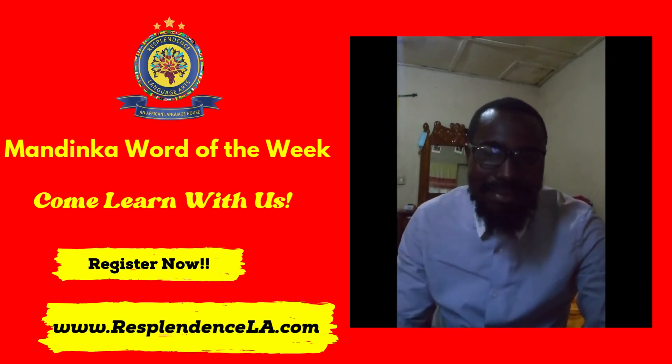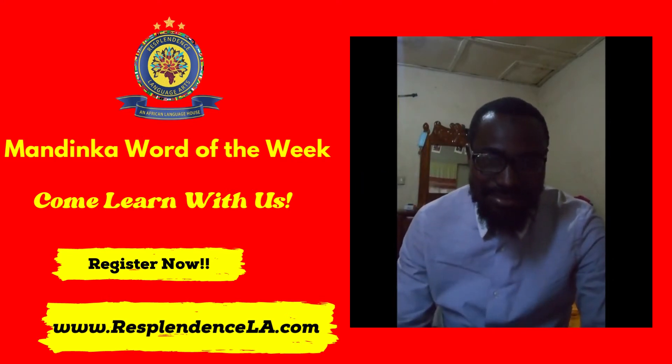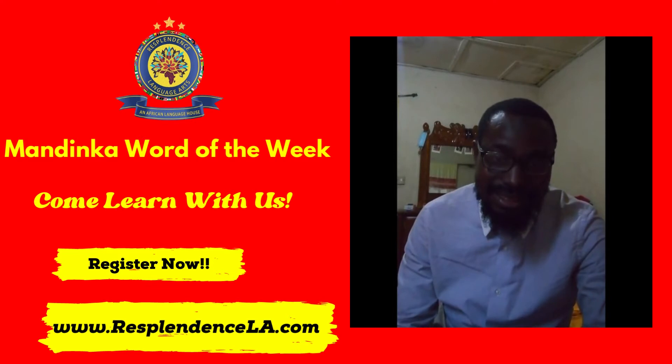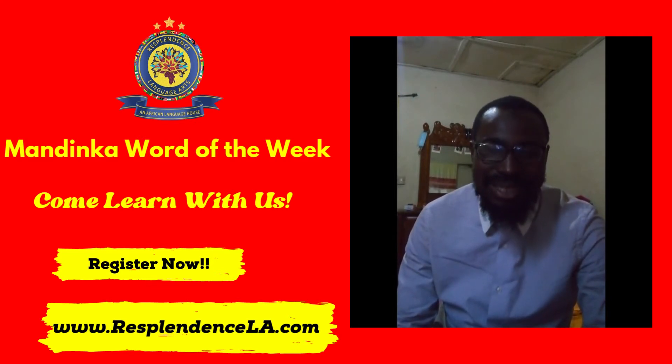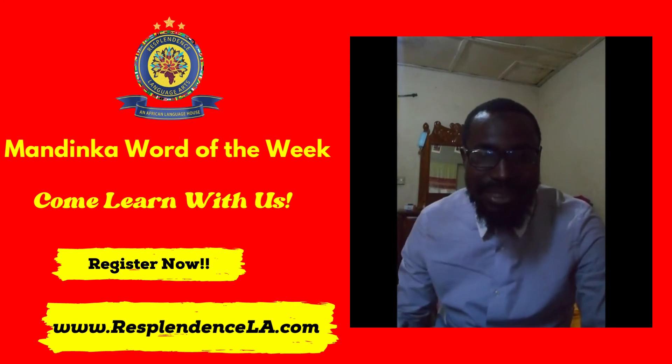The third preposition we are going to look at is Kuma. Kuma means behind. And then the last preposition is Dala. Dala means besides.